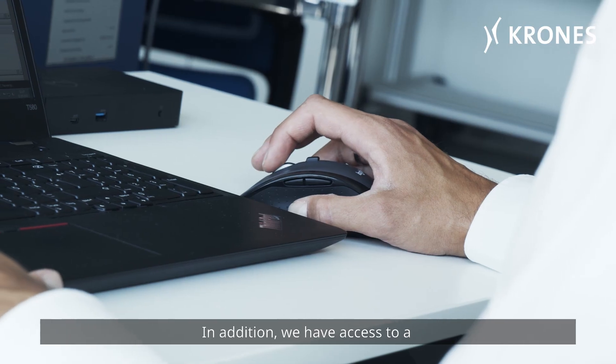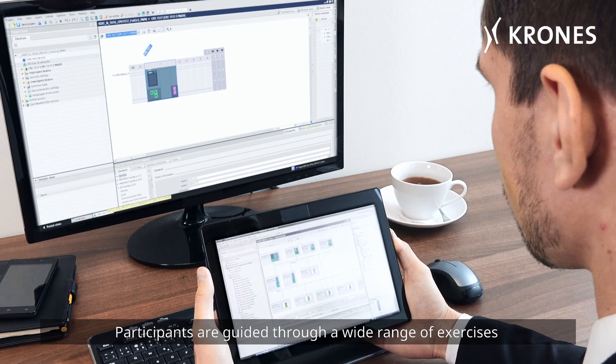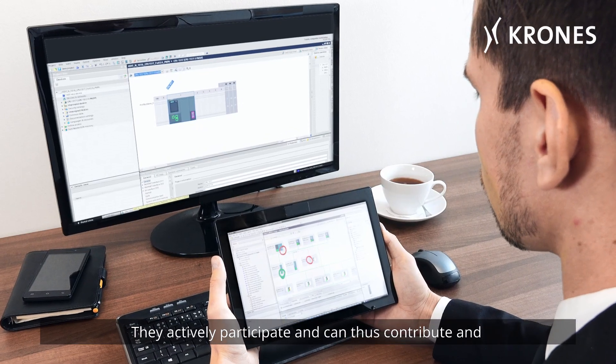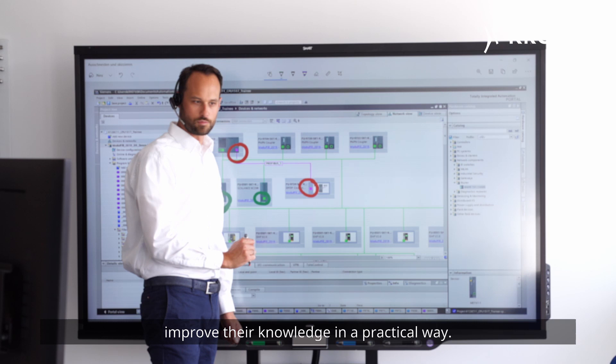In addition, we have access to a virtual environment created specifically for training. Participants are guided through a wide range of exercises by audiovisual and multimedia means. They actively participate and can thus contribute and improve their knowledge in a practical way.